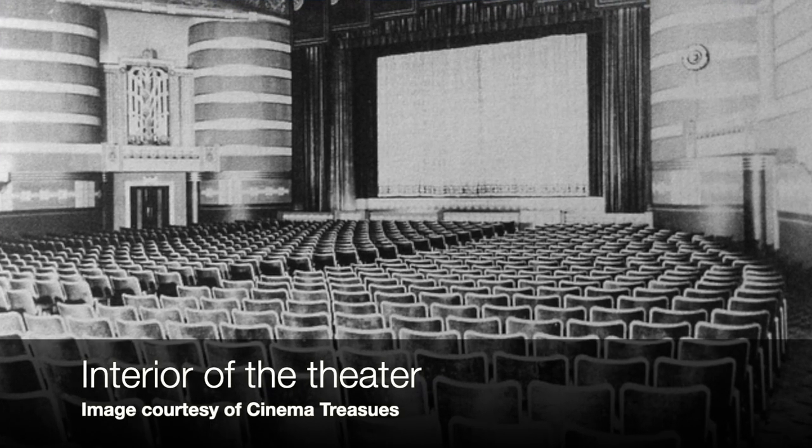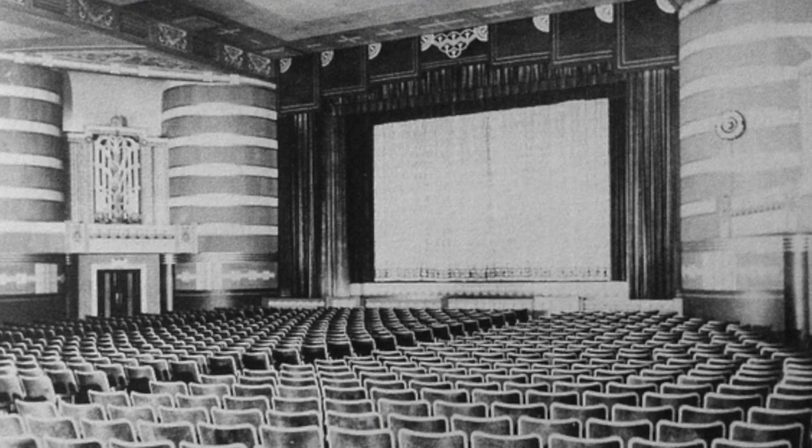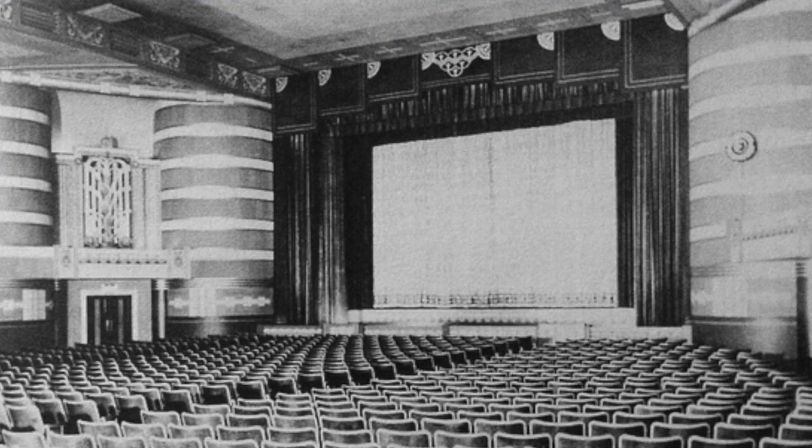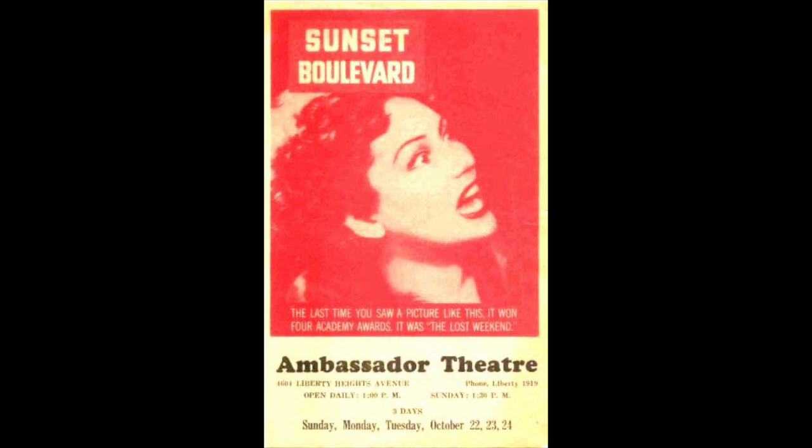When the theater opened, theater historian Robert Headley called it Baltimore's first modern theater. It had sight lines in the most modern design, state-of-the-art acoustics, and the best projection systems available. It even had a nursery, so if your kid couldn't make it through the movie, you had a place to put them so you could enjoy the rest of the show. And it seated a thousand people — imagine, in our day of watching everything in our living rooms, a theater with a thousand people.